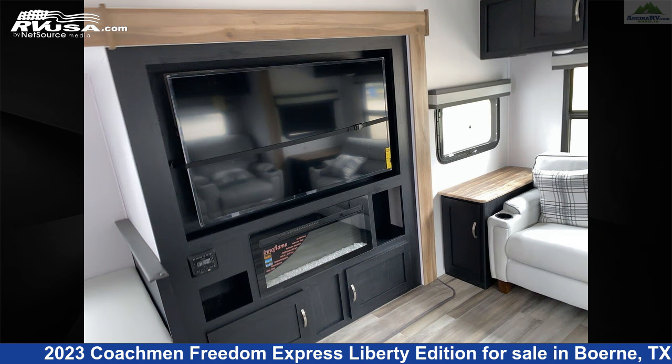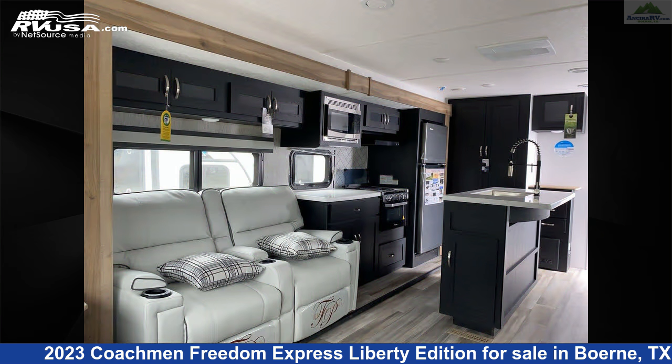The unloaded weight of this 2023 Coachman Freedom Express Liberty Edition 324R LDSLE is 8,622 pounds.